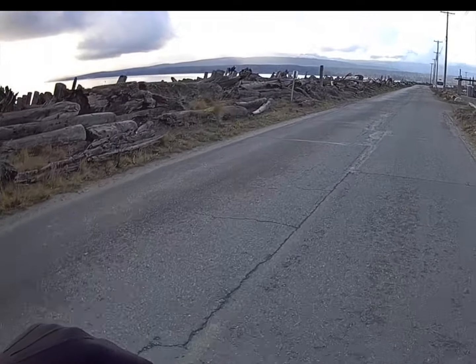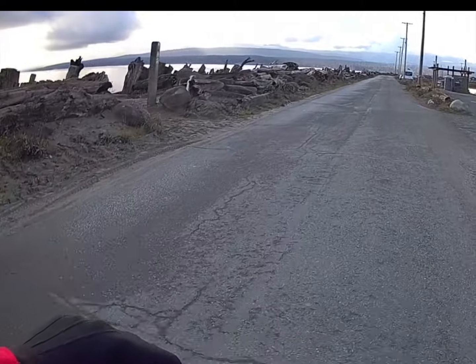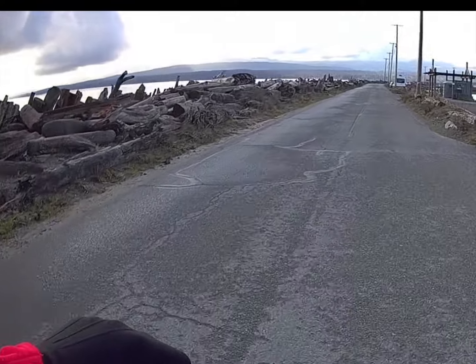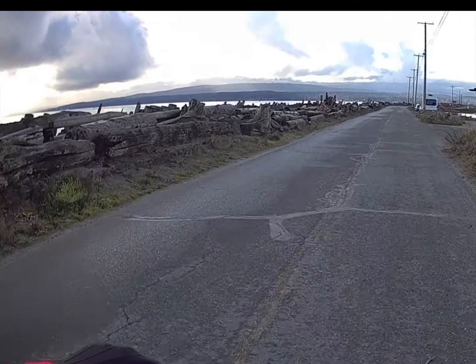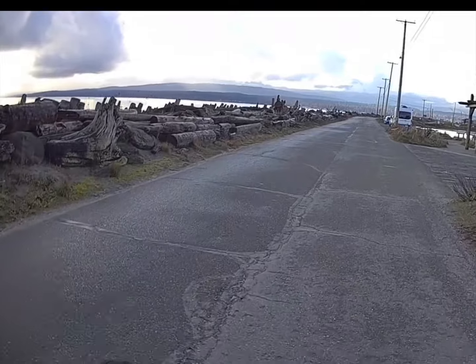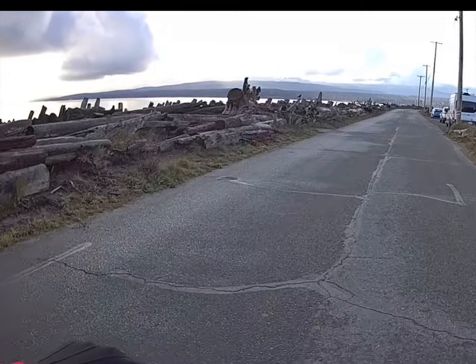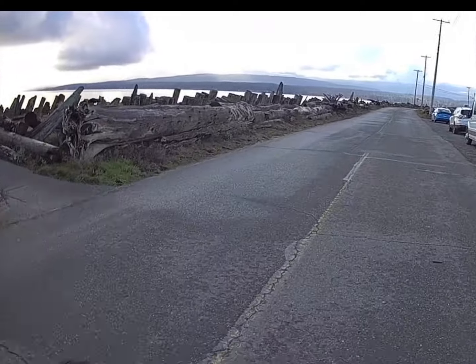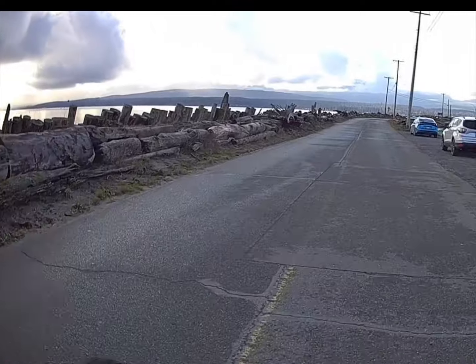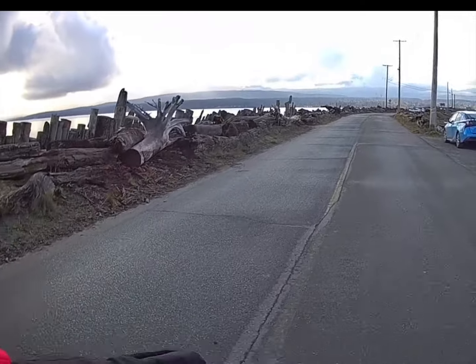The suspension is stiff but it does its job, and that's what you get in this price class. Flatland is really the realm of this scooter. It claims to do 20% hills, but only with a very light rider, and if you force it, the motor overheats.